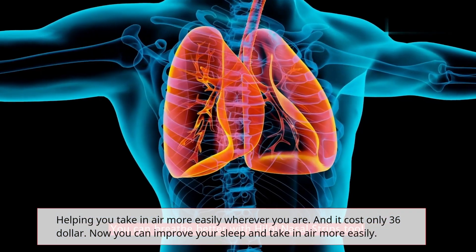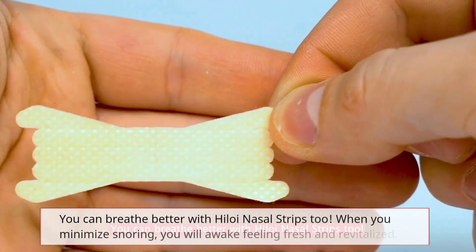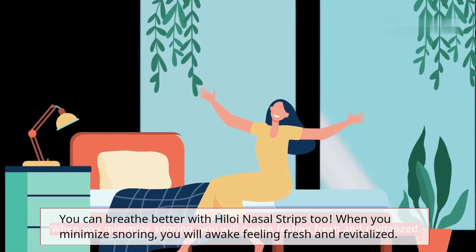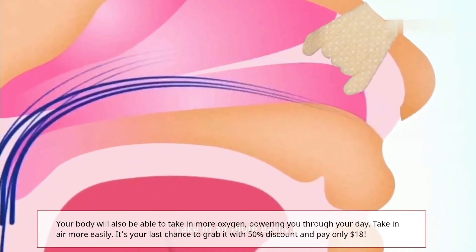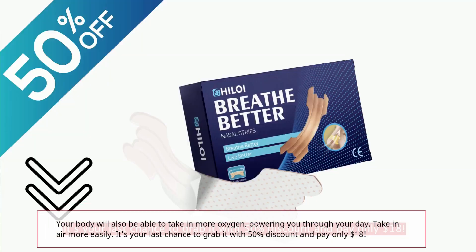Now you can improve your sleep and take in air more easily. You can breathe better with Hyloi Nasal Strips too. When you minimize snoring, you will awake feeling fresh and revitalized. Your body will also be able to take in more oxygen, powering you through your day. It's your last chance to grab it with 50% discount and pay only $18.